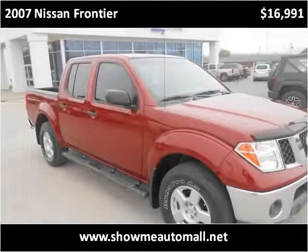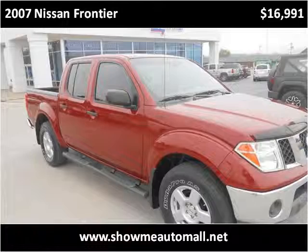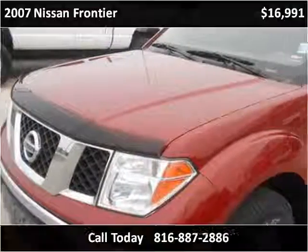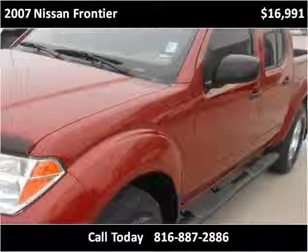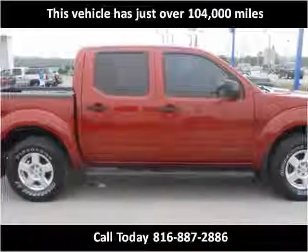This 2007 Nissan Frontier is available from Show Me Auto Mall. This vehicle has just over 104,000 miles.